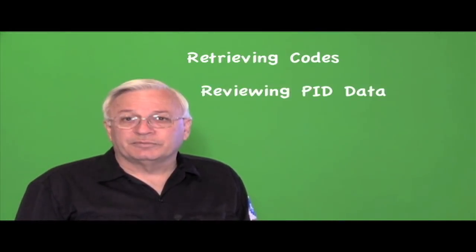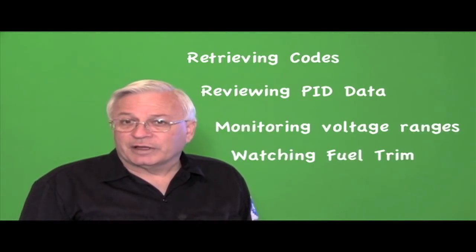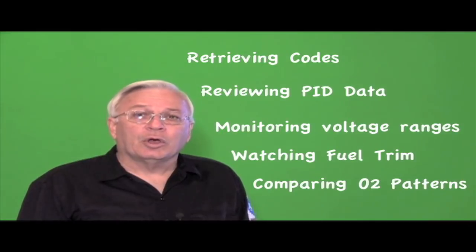Retrieving codes, reviewing PID data, monitoring voltage ranges, watching fuel trim values, and comparing O2 patterns.